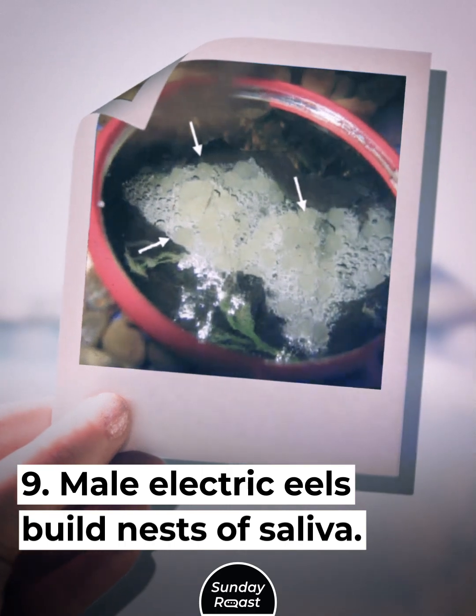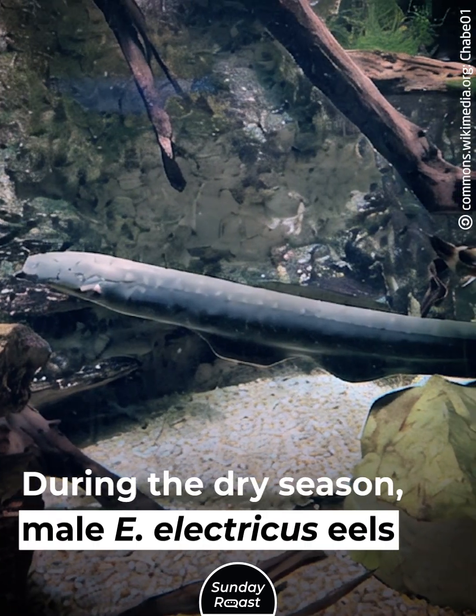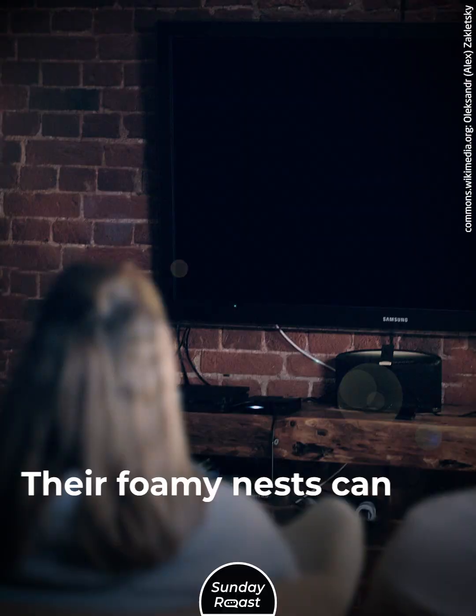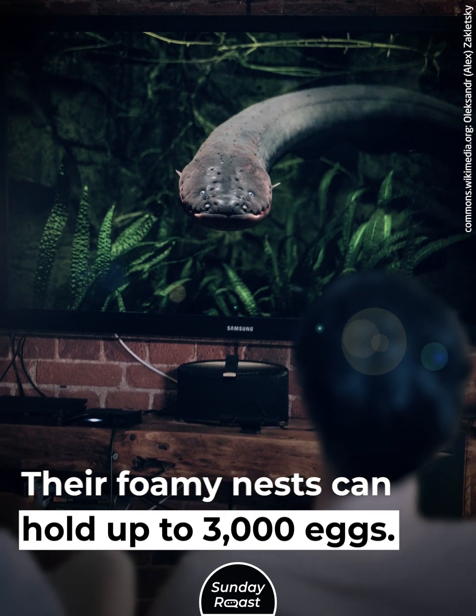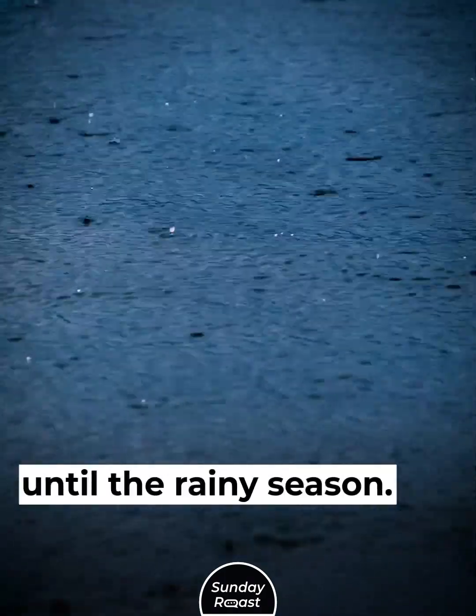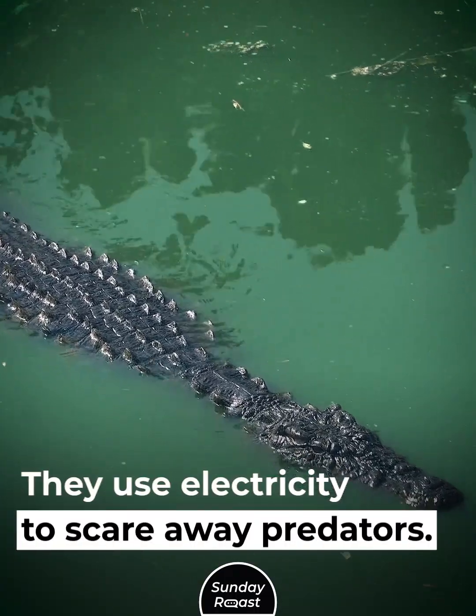Secret 9: Male electric eels build nests of saliva. During the dry season, male Electrophorus electricus eels collect their spit and use it to create a nest. Their foamy nests can hold up to 3,000 eggs. The males guard the eggs until the rainy season, using electricity to scare away predators.